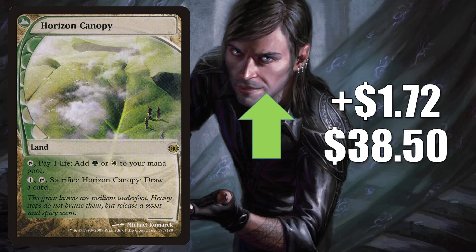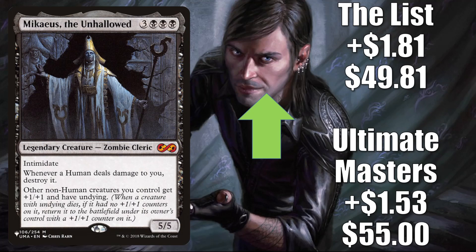Horizon Canopy, the original copy from Future Sight, is up $1.72 to $38.50. This is a solid land for many Commander builds, and it is seeing more play now in Katilda decks. Plus it does get some Modern and Legacy play. Mikaeus, the Unhallowed — not only is this good in Commander zombie builds like Wilhelt, but many times this shows up in old Stickfingers decks too, and of course this is another good upgrade to Undead Unleashed. Ultimate Masters goes up $1.53 to $55, and the copy from The List that joined with Midnight Hunt goes up $1.81 to $49.81.